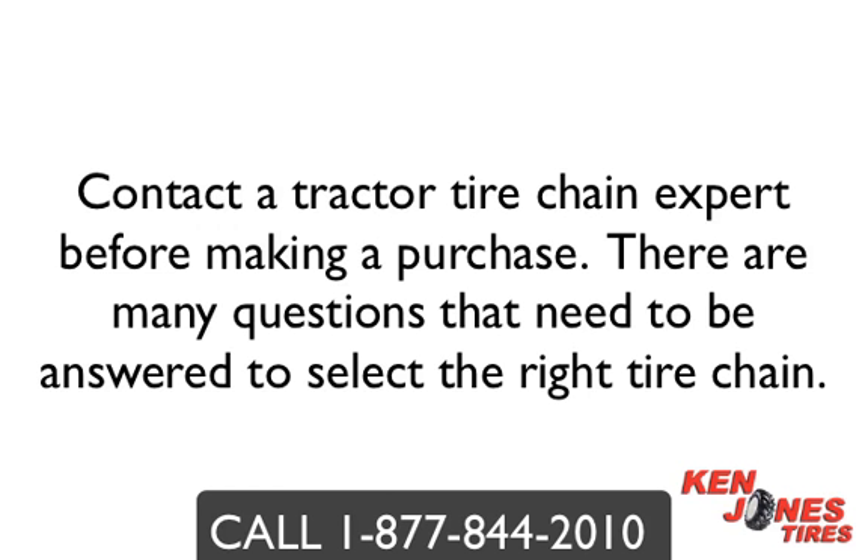Tire chains are the best solution when you are forced to operate in harsh conditions and will provide you with the traction to keep your equipment operating all year long and battle through the toughest work environments.